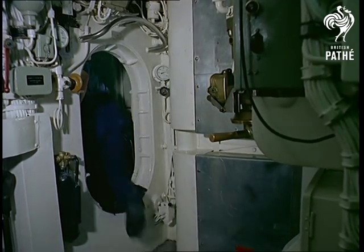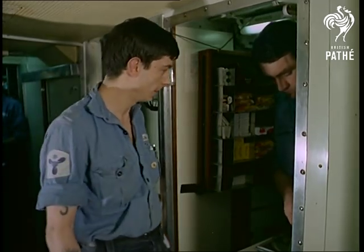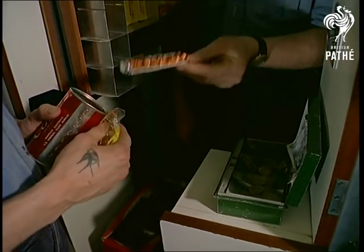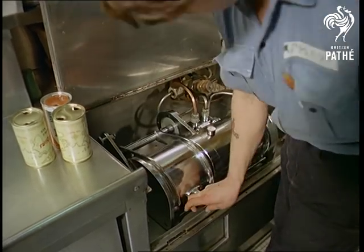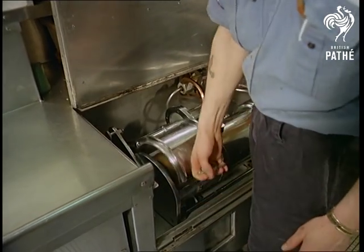A ship on long-range duty has to be much more than a fighting vehicle — more than a home. If an aircraft carrier is a floating city, a submarine is an underwater village. You could call this Dreadnought's village shop. And like any living unit of any size, there's the rubbish problem. Dreadnought's designers have crushed the waste problem down to disposable size.